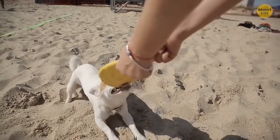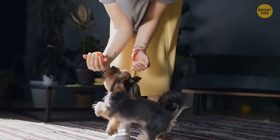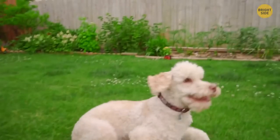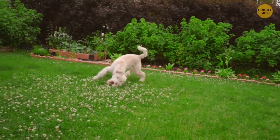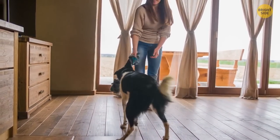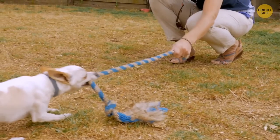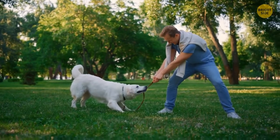Variety is the spice of life, and that applies to dogs too, especially when it comes to the games you play with them. When we think of games to play with our dogs, the best most of us can come up with is fetch. Be more creative — try some other games. One of which is tug-of-war, which involves equal effort from both dog and human. Dogs love this game, and contrary to popular belief, it has no connection to aggression — especially if you alternate between who wins each round.